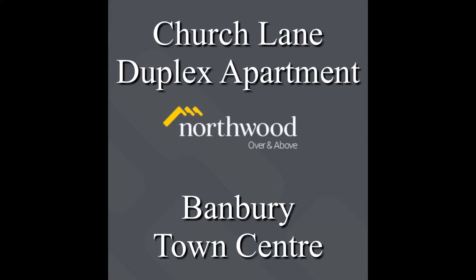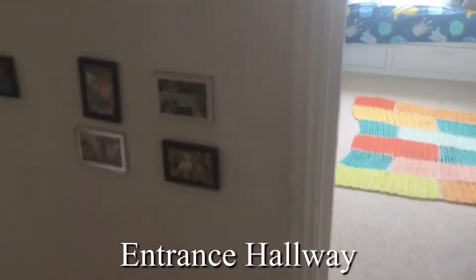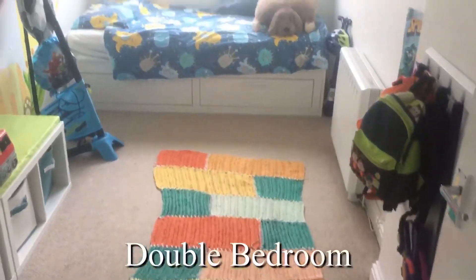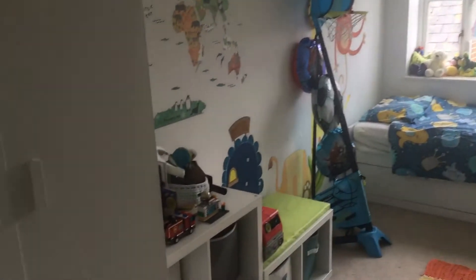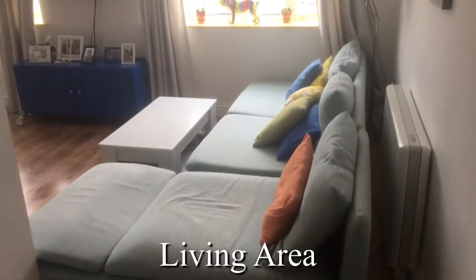Hello and welcome to Banbury Town Centre and a delightful duplex apartment close to all amenities with rooftop views. The entrance is located on the second floor of this apartment block with only six flats in total, two to every floor. This is the entrance hallway and we notice the hard flooring, comfortable and clean.